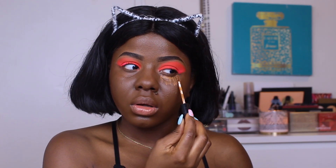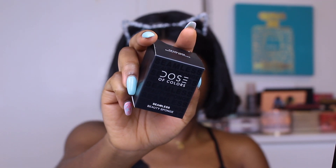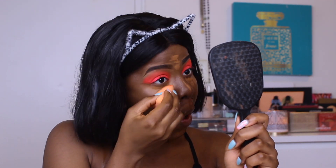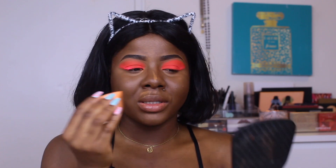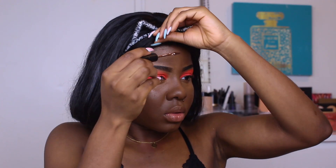For concealer I'm setting up with the Morphe concealer in C4.55. This sponge came in packaging too — it's called the Seamless Beauty Sponge and it's dye-free, sulfate-free, and pilot-free. I must say this sponge is so freaking soft and I can't wait to use it. Blended up, this concealer looks really nice.